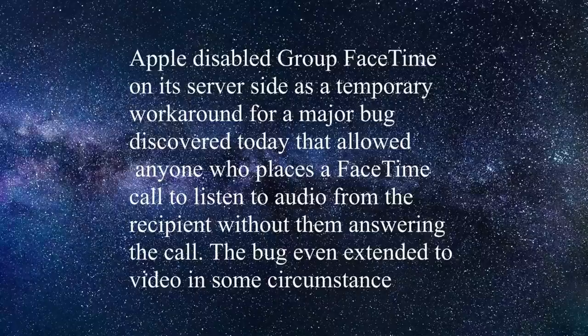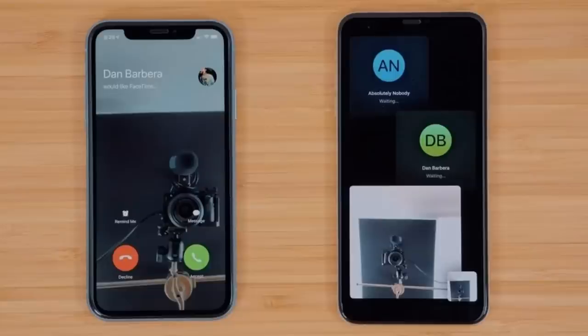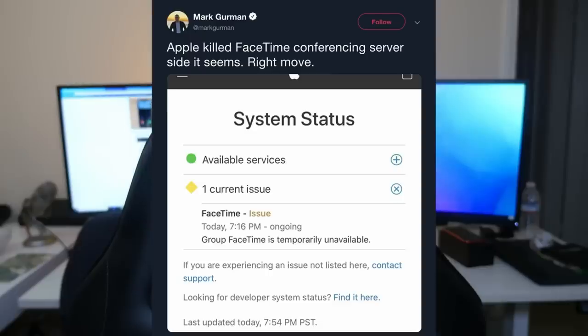The first story of the day is about Apple FaceTime. They have turned off group FaceTime calls because of a huge privacy bug. What that bug does is it allows people to place FaceTime calls to listen to audio from the recipient without even answering the call. The bug can even show video in some circumstances, again without the person even picking up the call, allowing you to basically eavesdrop on that person. They've disabled group FaceTime calls on the server level so this bug doesn't happen anymore. A fix should be out in about a week.